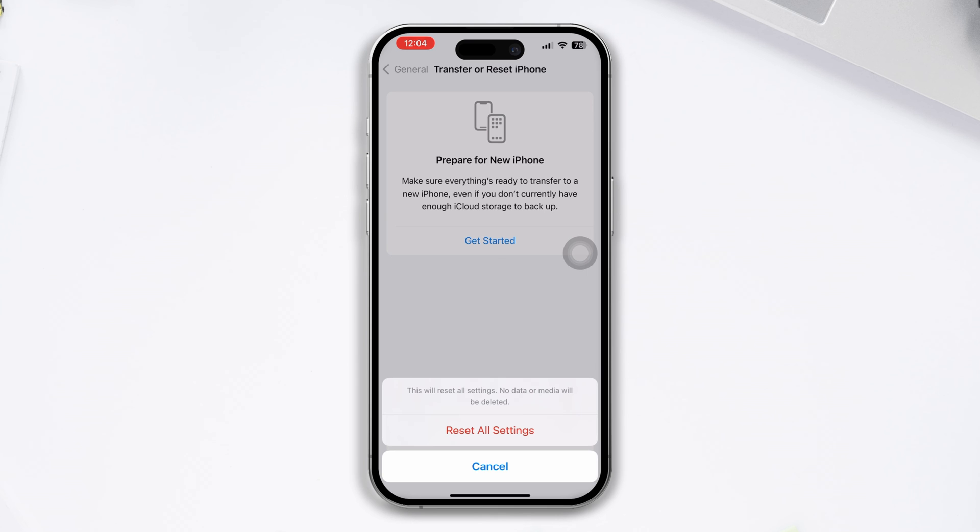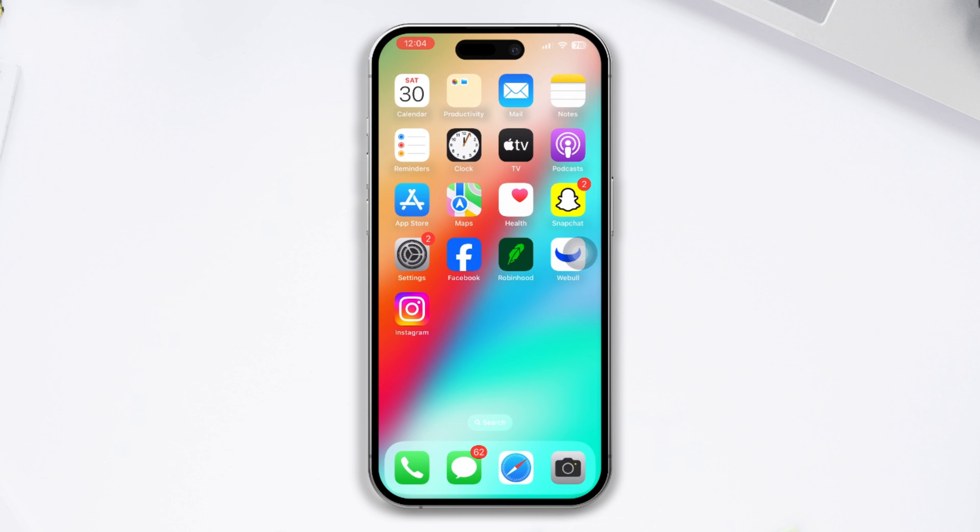Be warned though, because this will reset all your phone's settings, so you may have to remember your passwords. By following these steps you can fix the iPhone call dropping issue on iOS 17. If you find any other issues, please write in the comment section below, and don't forget to subscribe. Thanks for watching.